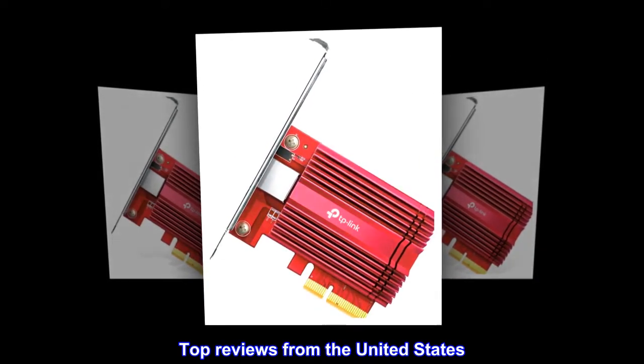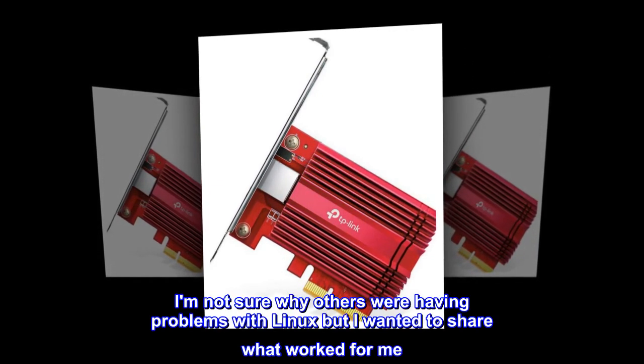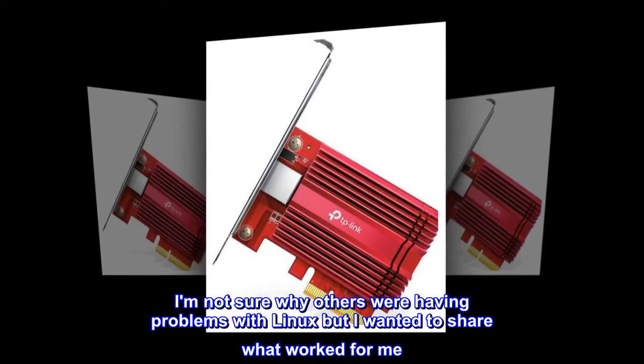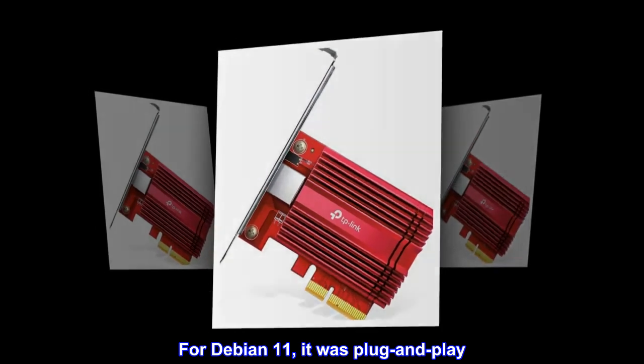Top reviews from the United States. Works with Linux. I am not sure why others were having problems with Linux, but I wanted to share what worked for me. For Debian 11, it was plug and play.